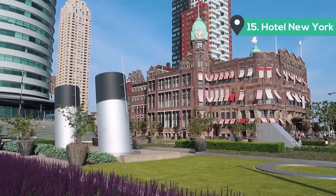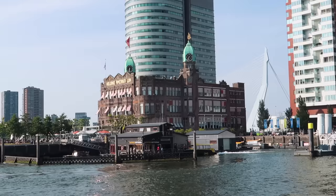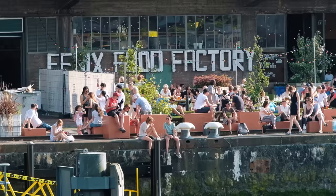Behind me is the beautiful Hotel New York. This used to be the head office for the Holland America Line, which was a passenger ship service that connected the Netherlands with America — the first connection between the two continents.